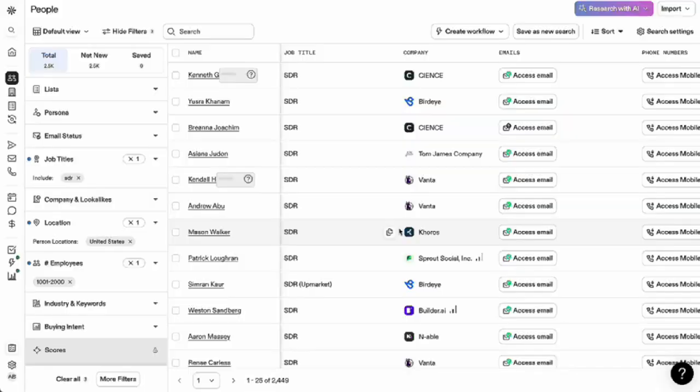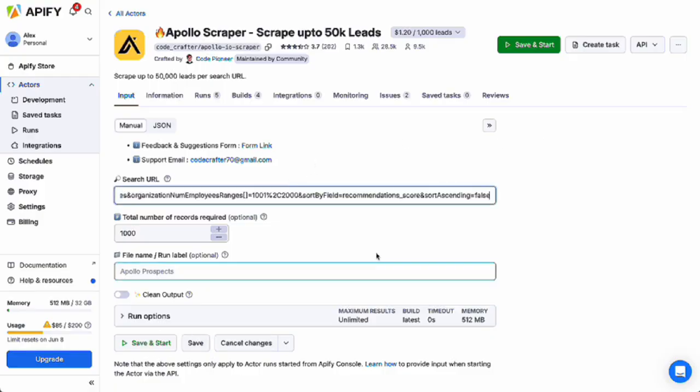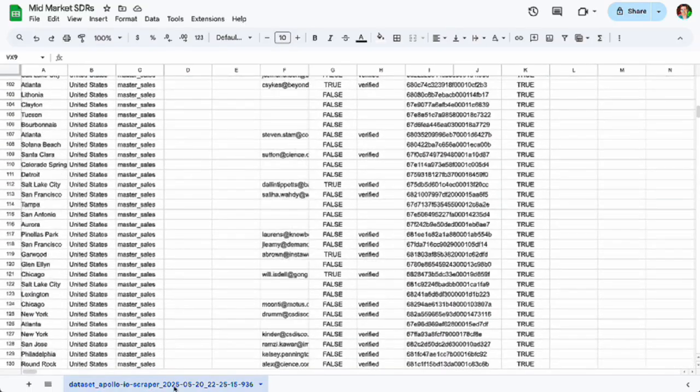Here's how this system actually works. We start by scraping Apollo for a group of people — these are SDRs at mid-market companies, but you can use anyone you want. I'll grab this URL and put it into the Apollo scraper on Appify. Once that's done, we just export the results, drag them into Google Sheets, and you end up with a bunch of leads like this.